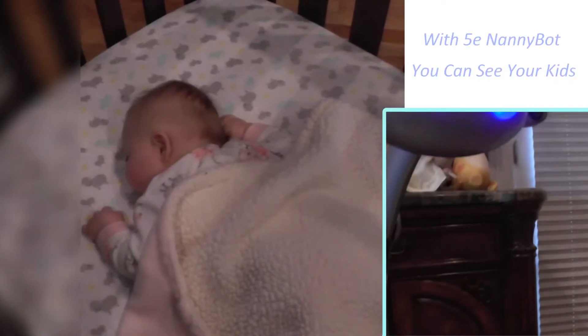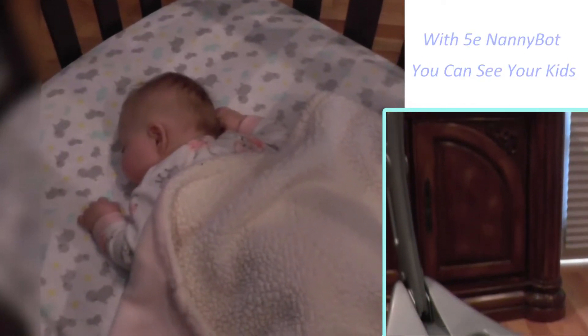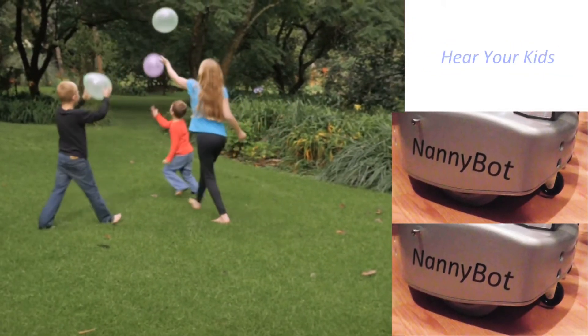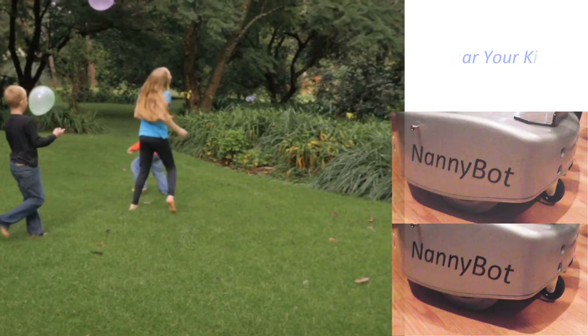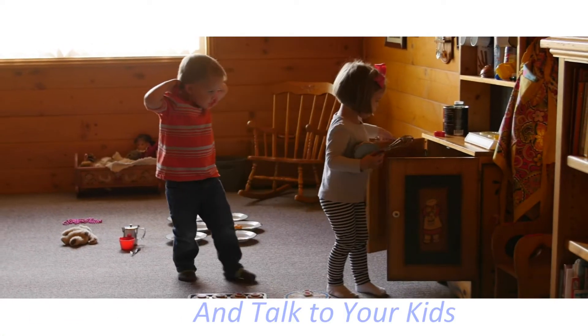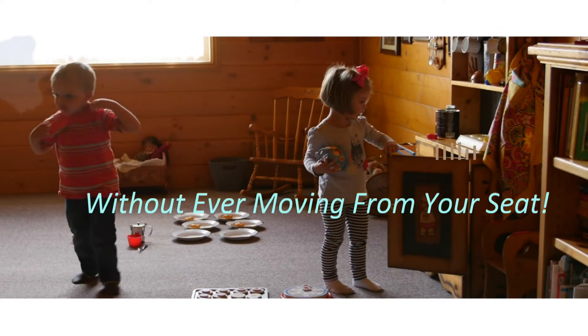With 5e Nanny Bot, you can see your kids, hear your kids, and talk to your kids without ever moving from your seat.